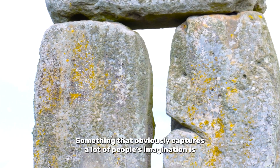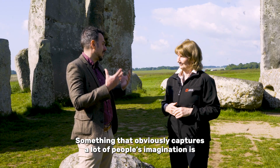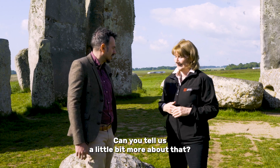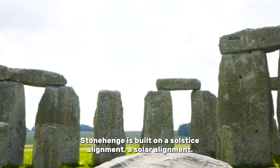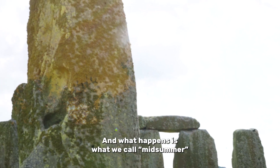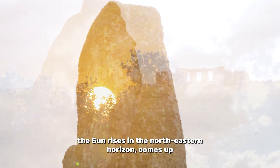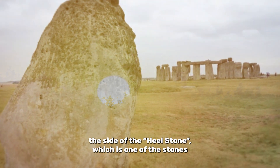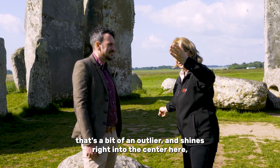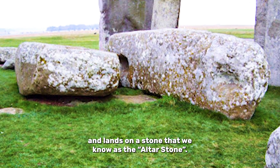Something that obviously captures a lot of people's imagination is the fact of the alignment with the solstice. Can you tell us a little bit more about that? Stonehenge is built on a solstice alignment, a solar alignment. At what we call midsummer, the sun rises in the northeastern horizon, comes up alongside the heel stone, which is one of the stones that's a bit of an outlier, and shines right into the center and lands on a stone that we know is the altar stone.